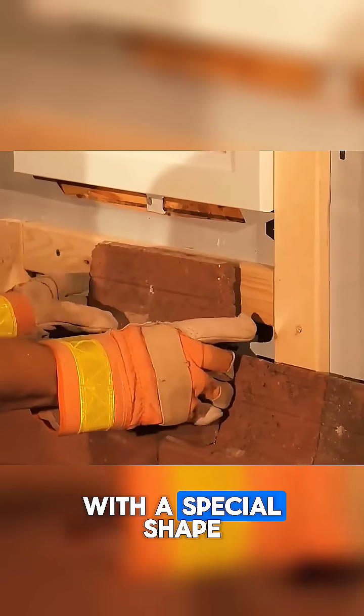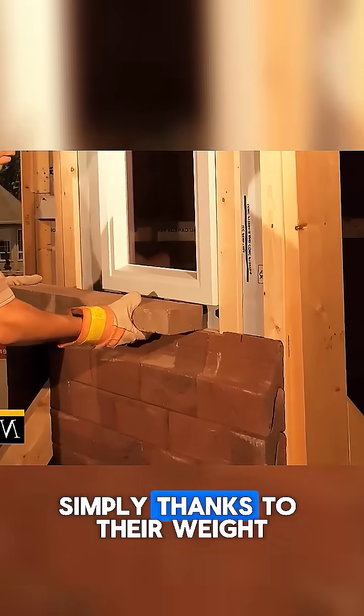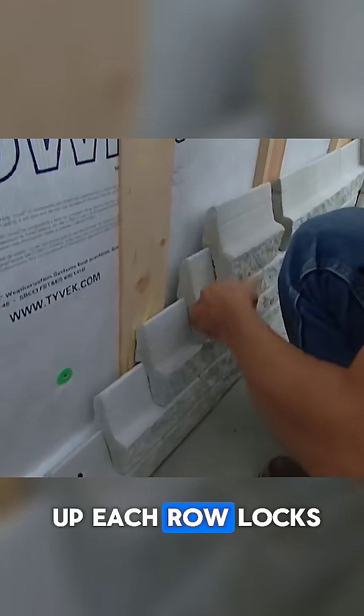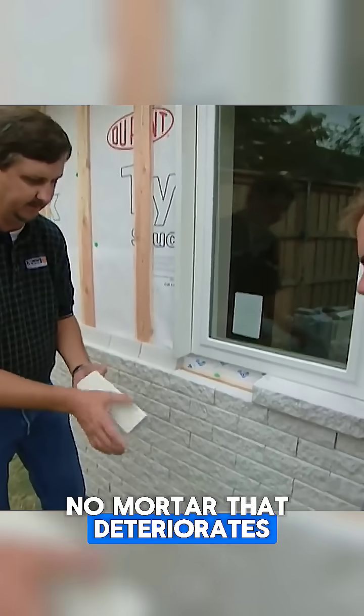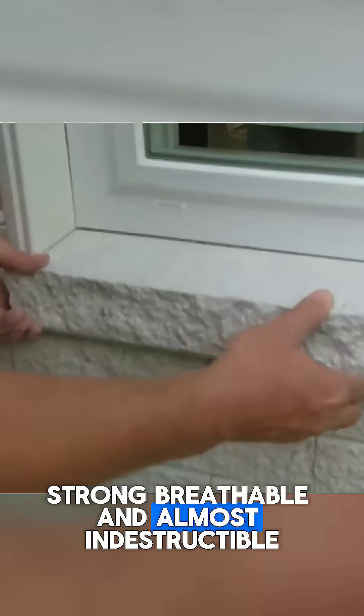Each brick is molded with a special shape. They fit perfectly into each other and lock simply thanks to their weight. You start from the base of the wall, and as you go up, each row locks onto the one below it. No joints that crack with frost, no mortar that deteriorates with rain. Strong, breathable, and almost indestructible.